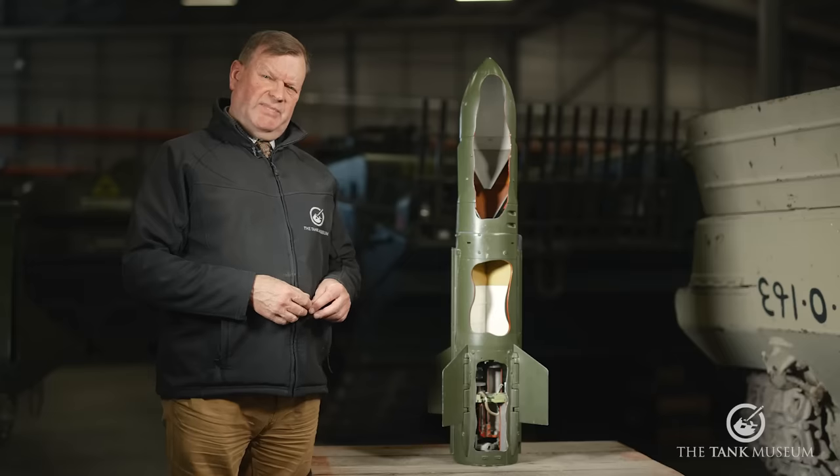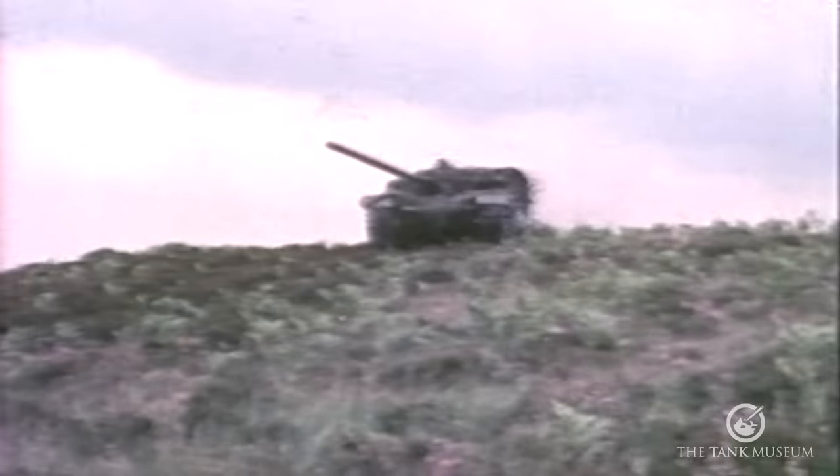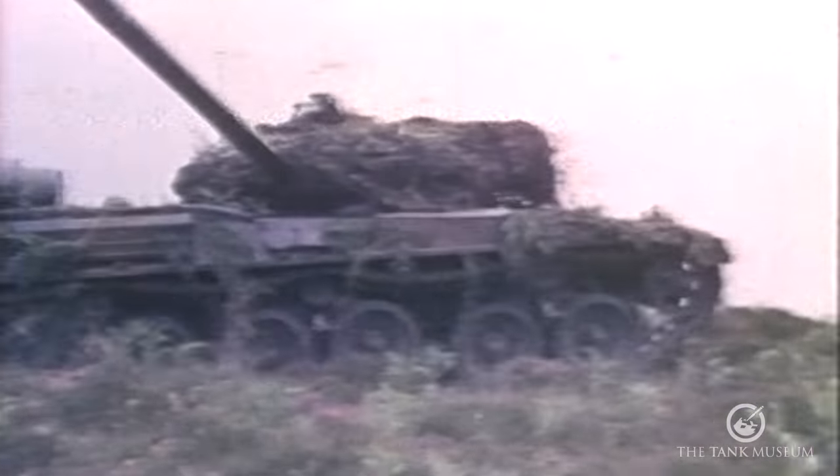The initial guidance system, MCLOS — Manual Control to Line of Sight — was subsequently upgraded to SACLOS, semi-automatic control to line of sight. This involved fitting the missile with an infrared tracker; from then on the controller didn't actually need to steer the missile — all he had to do was keep the sighting system pointed at the target. Other improvements included a Borenstroud infrared spotting scope and a thermal imaging sight designed by British Aerospace, which dramatically improved the system's viability in low light and poor visibility.